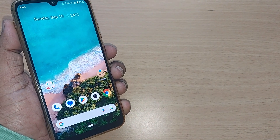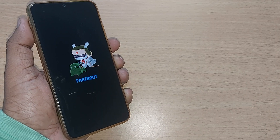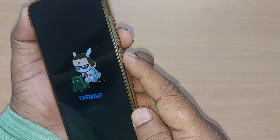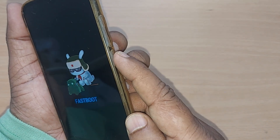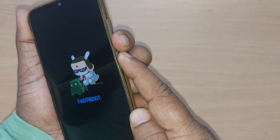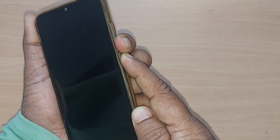If it is not working by any chance, the second thing you can do — since this fastboot happened because of holding the power button and volume down button for a certain time, the remedy will also be the same. Just hold your power button for the initial 5-6 seconds and hold your volume button simultaneously, and it will take you out of fastboot mode.